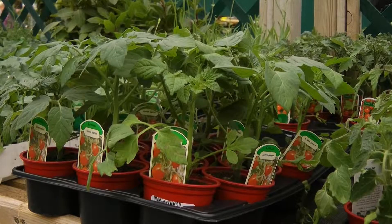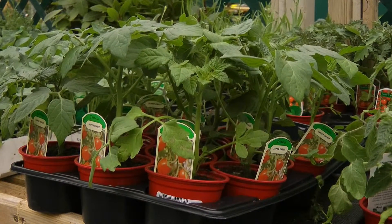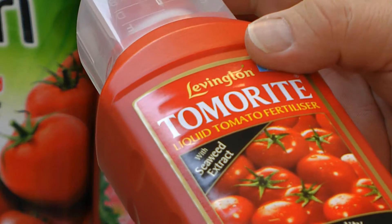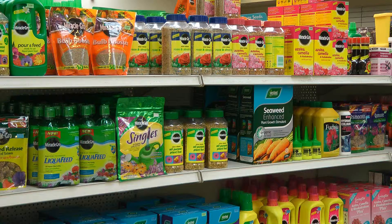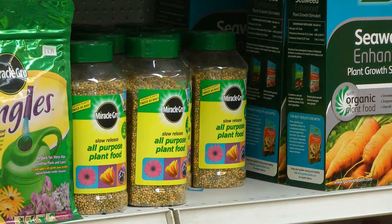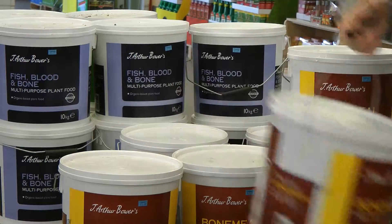A favourite of the gardener is the homegrown tomato. We stock a wide variety of plants and seeds, plus liquid tomato feed to ensure strong growth and good cropping. Your other plants and flowers might also need a feed. Whatever you're growing, we'll have the perfect feed in liquid or granular form.